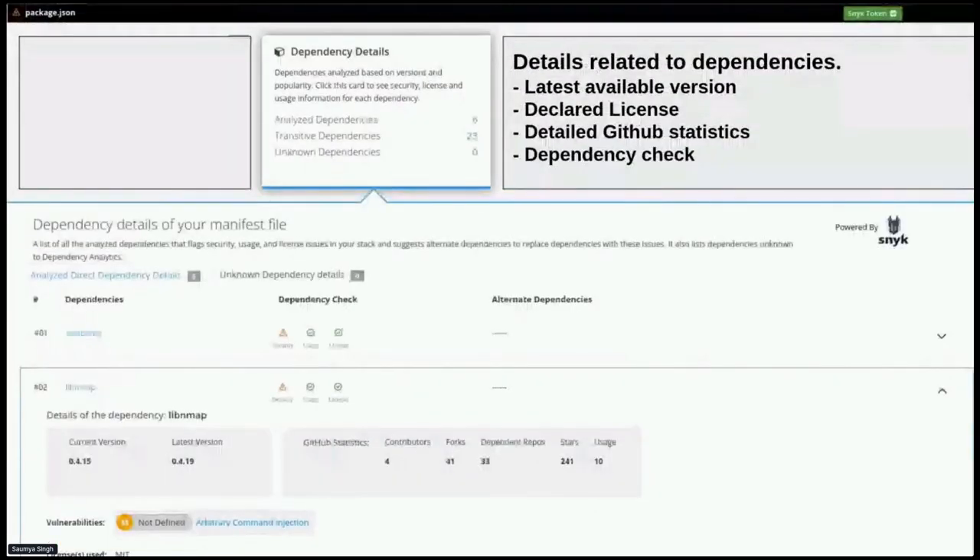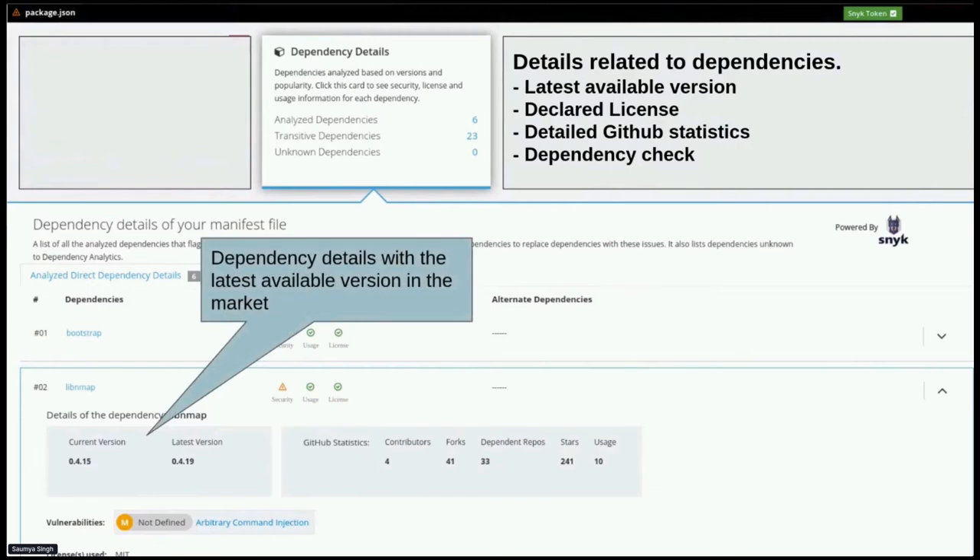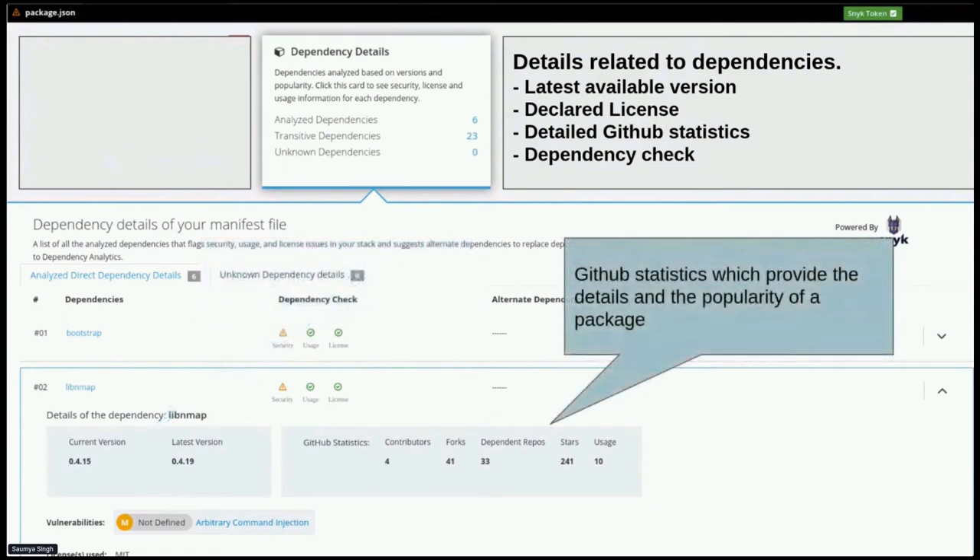The second card is the dependency details card. It shows the total number of dependencies analyzed, including how many transitive dependencies were analyzed alongside direct ones. It shows the current version the user is using and the latest version available in the market. It also shows GitHub statistics — in a nutshell, how popular and how well-maintained the package is.